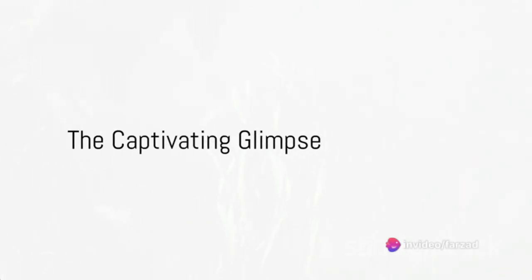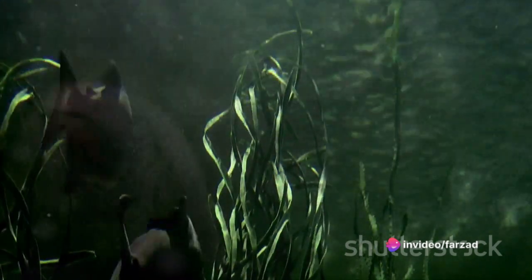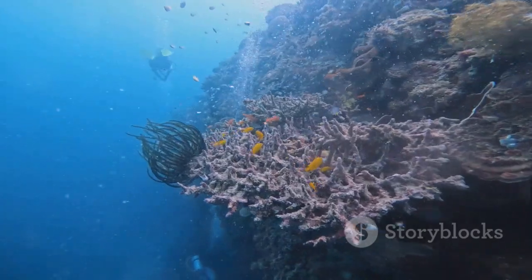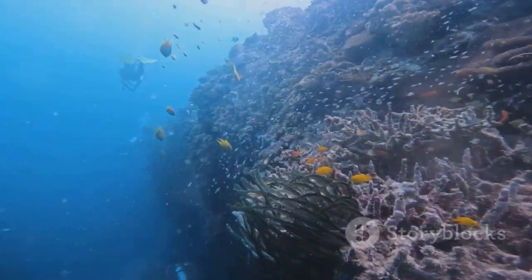In summary, the coelacanth, with its distinctive physical attributes and biological characteristics, provides a captivating glimpse into the ancient past of our oceans. This living fossil continues to intrigue us, reminding us of the rich history of marine life and the challenges it faces in the modern era.